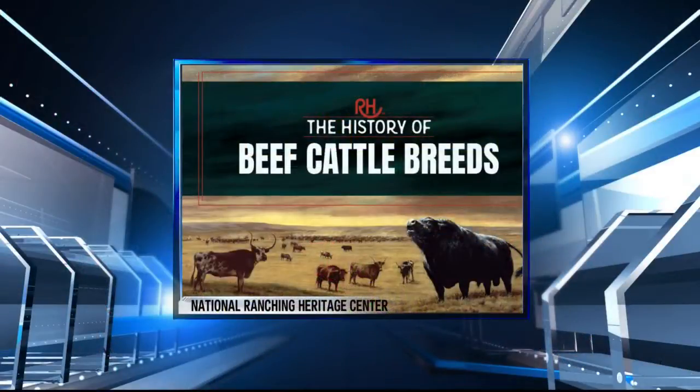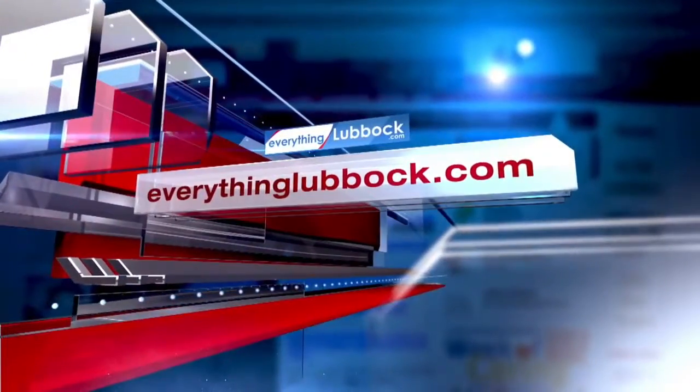Thanks for being with us, we appreciate it. A lot of people are going to be interested in this exhibit, and you mentioned it's going to be going on for a year — it'll be up for a while. Sounds great. And of course, all this information will be on our website at EverythingLubbock.com.